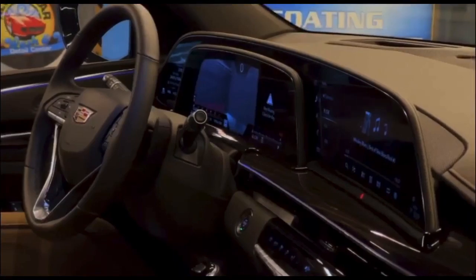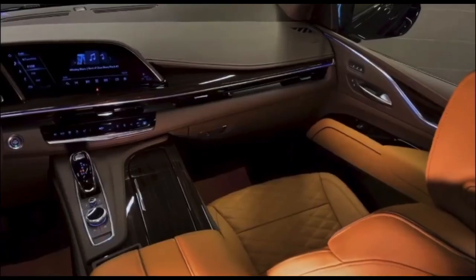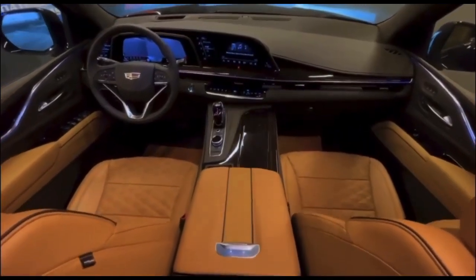In the interior you can see beautifully the ambient lights all over the compartment. I wish this were in night mode so you could see the lights very clearly.